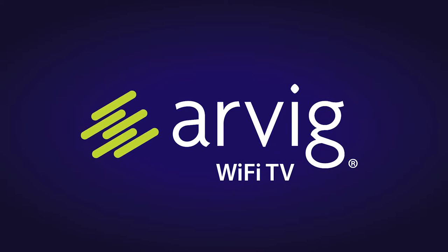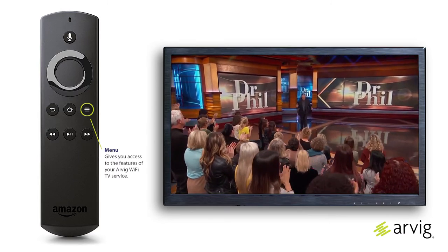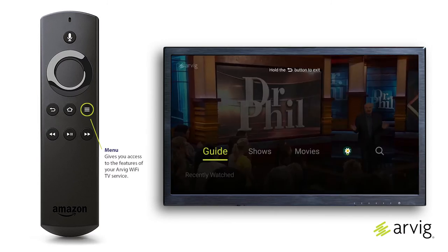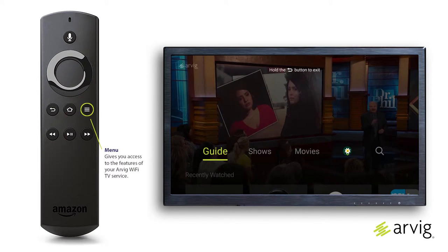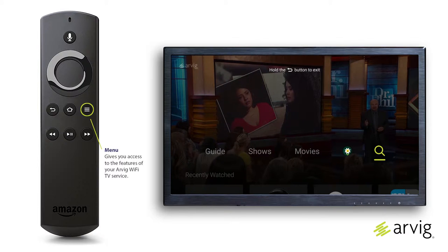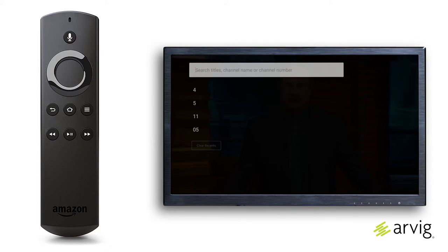Wi-Fi TV menus: understanding the search functions. The menu button gives you access to all of the features of your RVG Wi-Fi TV service, including the guide, shows, movies, profile, and search. In this video, we'll be discussing the search option. You can search programming by title, channel name, or channel number. This feature also stores recent searches for quick use in the future.